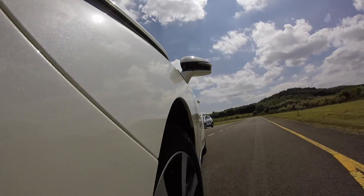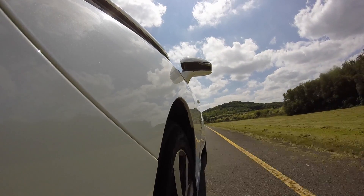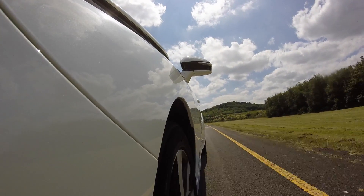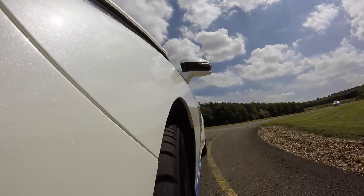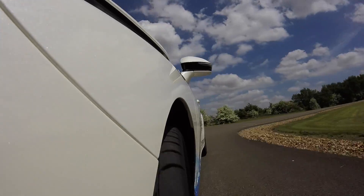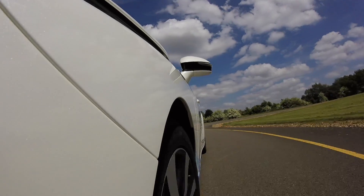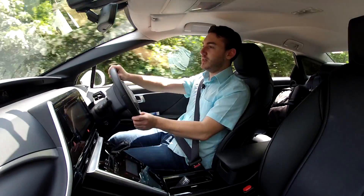Obviously it is not a fast car, with a zero to 62 miles per hour time of 9.6 seconds, and it is a relatively heavy car, so it's not going to handle like a Lotus Elise. But for just pottering around, so far so good. It's very quiet, actually, until you put your foot down and it makes quite an unusual sort of space-age blender noise.